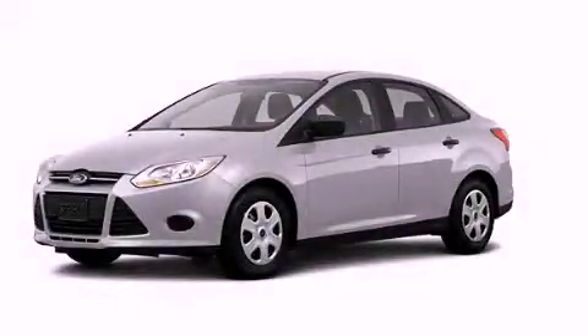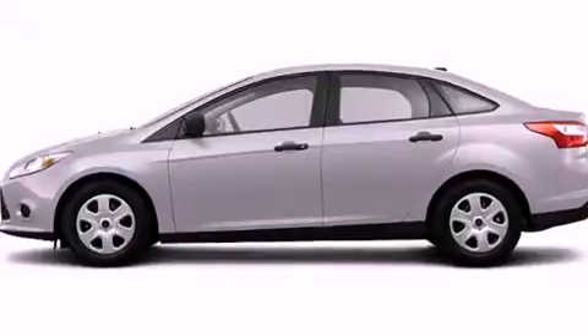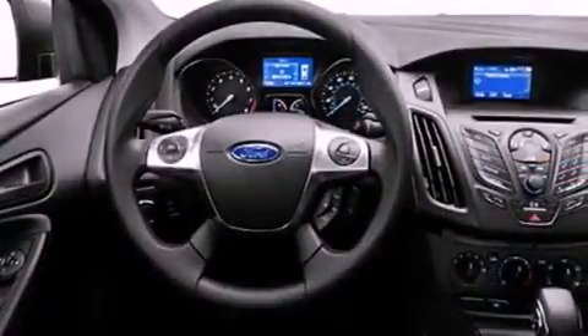This is a brand-new 2013 Ford Focus. It features a 2.0-liter four-cylinder engine and an automatic transmission. Its top features include speed-sensitive volume controls and traction control and stability control systems.